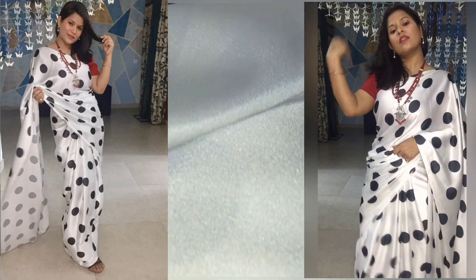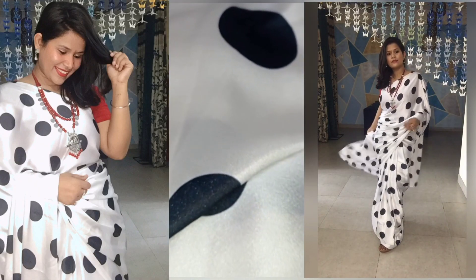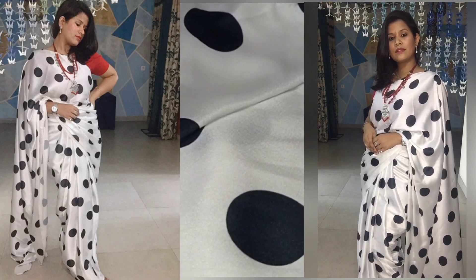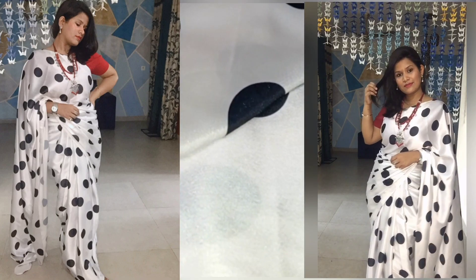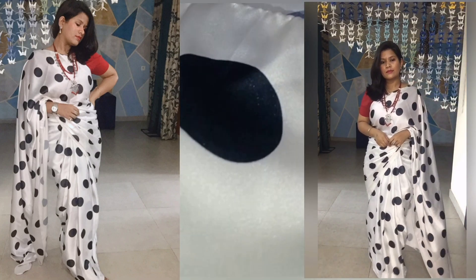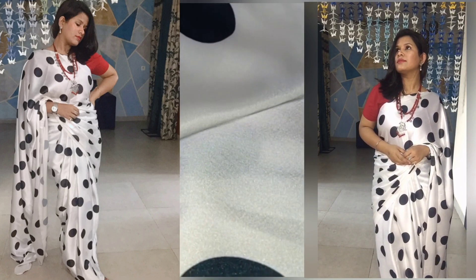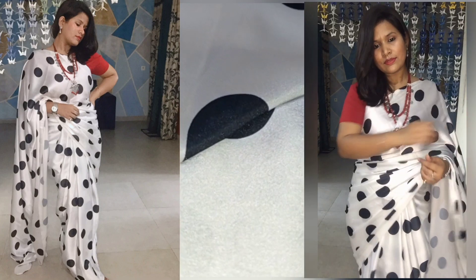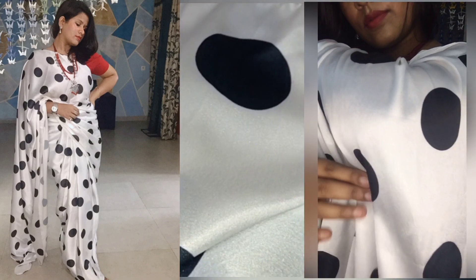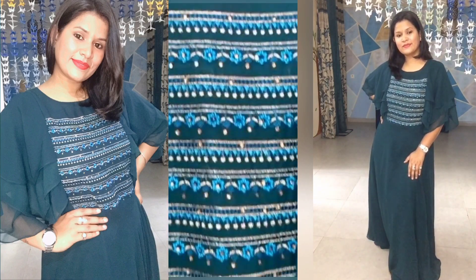Next is a satin saree fabric — satin with a blouse. It will be semi-stitched. I love polka dots, and this is a black and white polka dot design — exactly what I wanted. I didn't like the blouse it came with so I wore my own, paired with oxidized jewelry, also from Meesho. You can see the overall look. The saree is not available in stock anymore, so I didn't add the link, but the fabric was superb and I would recommend you to buy it.